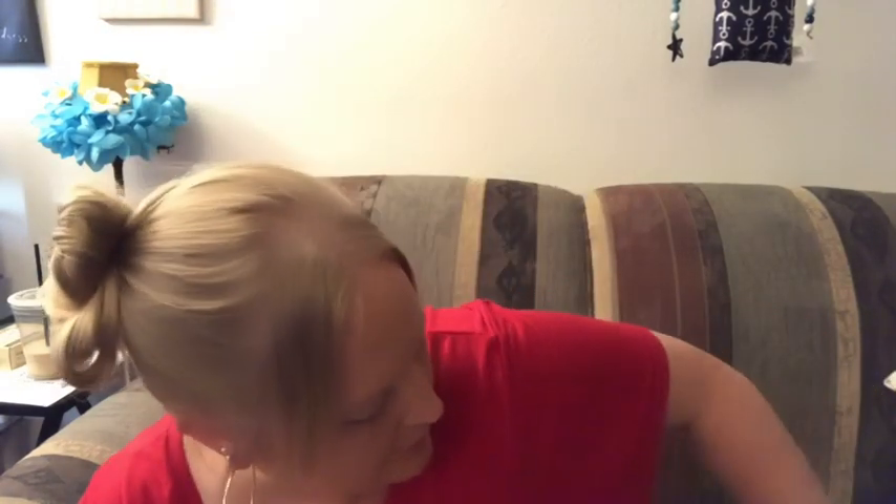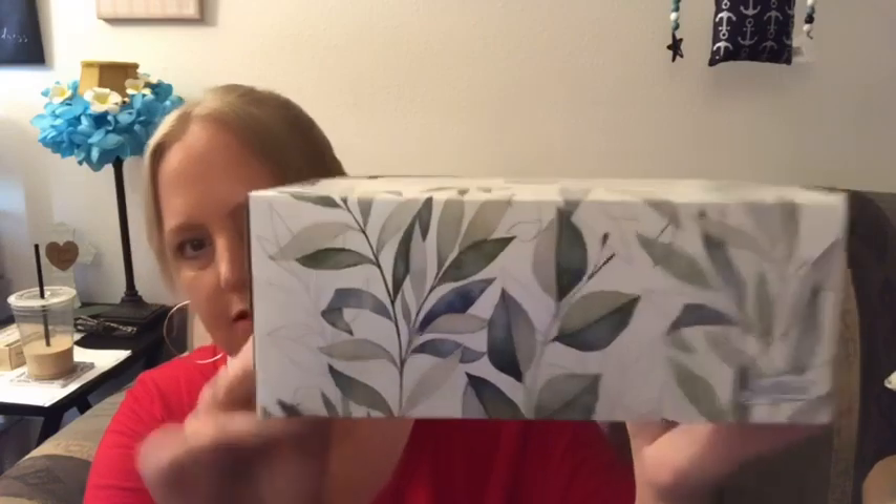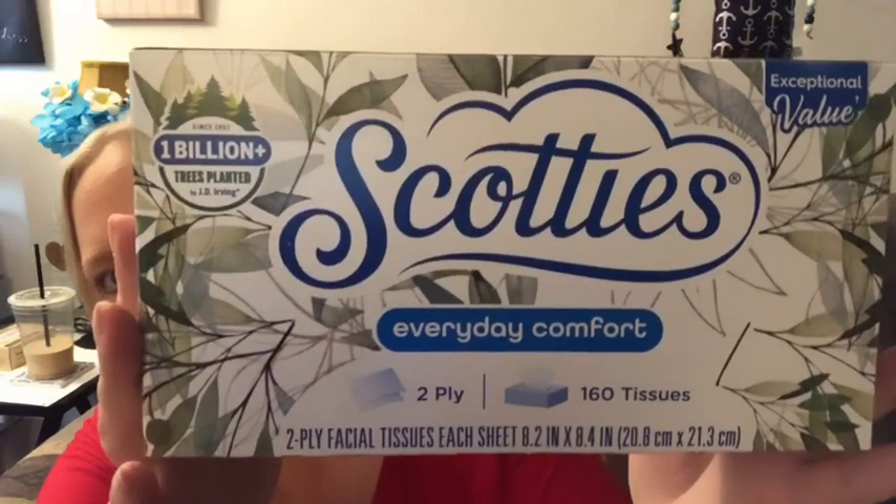As usual, everything's just going to you-know-what in a handbag. Anyway, the Dollar Tree nearest us does have new Scotty's tissues and they've got really pretty designs. I just got this one because it matches our living room. They're everyday comfort and there are 160 tissues.